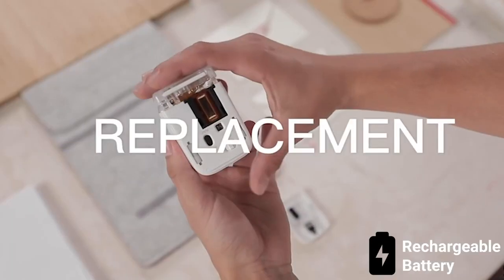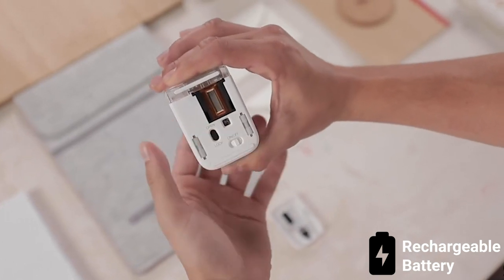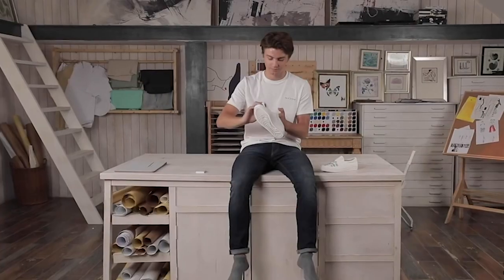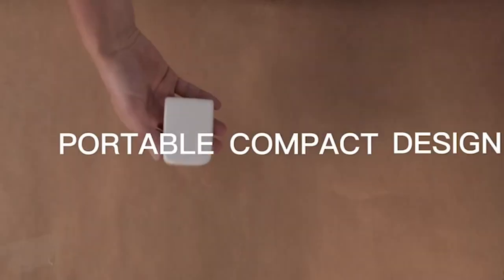It has a built-in rechargeable battery that allows you to run for six hours straight on a single charge, and comes with a USB Type-C port for convenient charging. Print Cube lets you carry a fully functional printer in your pocket.